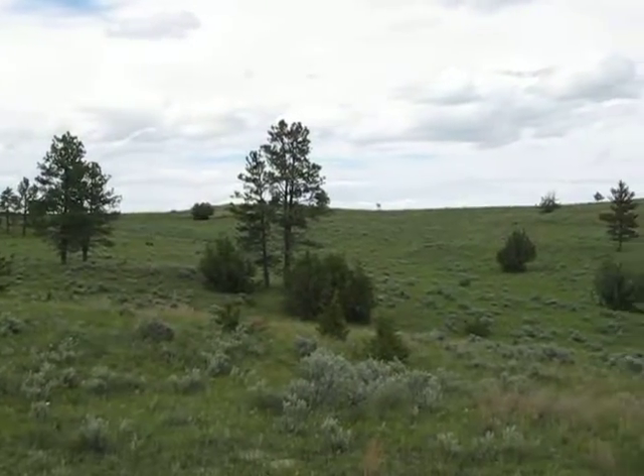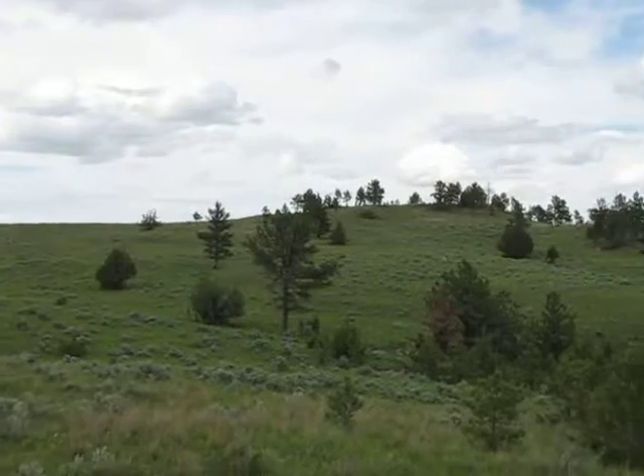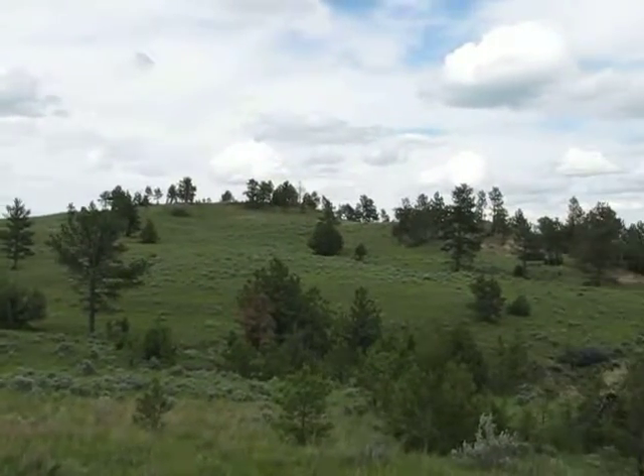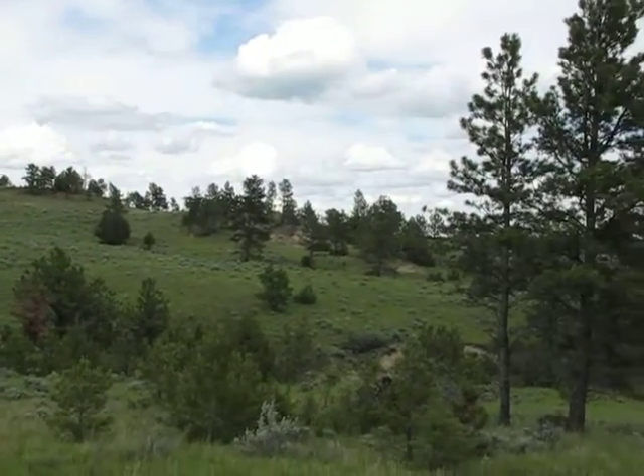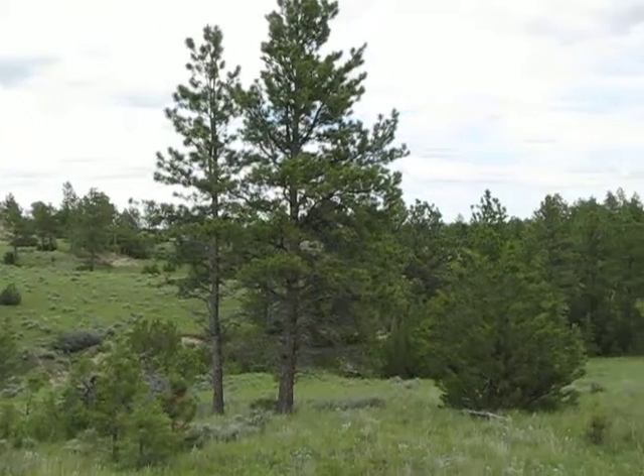This is River Bend 105, looking first to the north. We're kind of on the southwest corner of it, so we're looking across it to the east there.